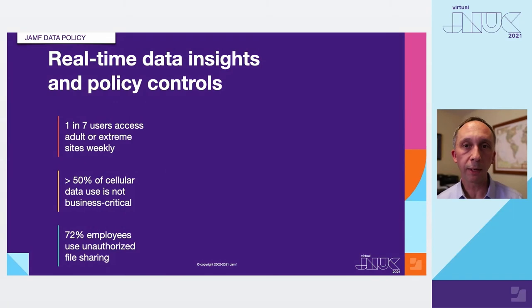Moving on to Jamf Data Policy — this service provides real-time insights and policy control on workers and devices in a hybrid work scenario. It's important to note that none of the services discussed today are restricted to mobile devices or devices outside the perimeter. The policies are so flexible that you can define a different policy for a worker when they're using Wi-Fi than when they're using cellular, addressing the many different reasons organizations may need to manage the types of connections workers initiate from their work devices.